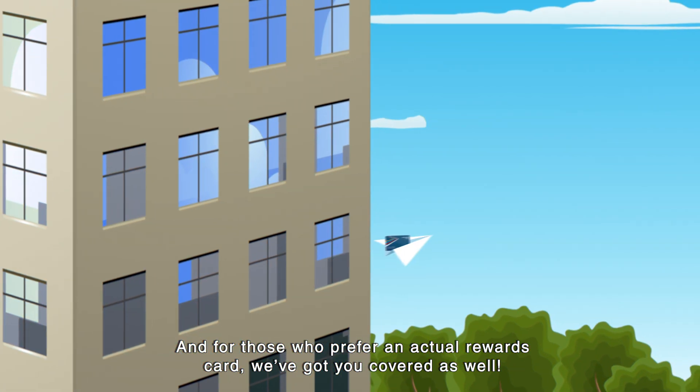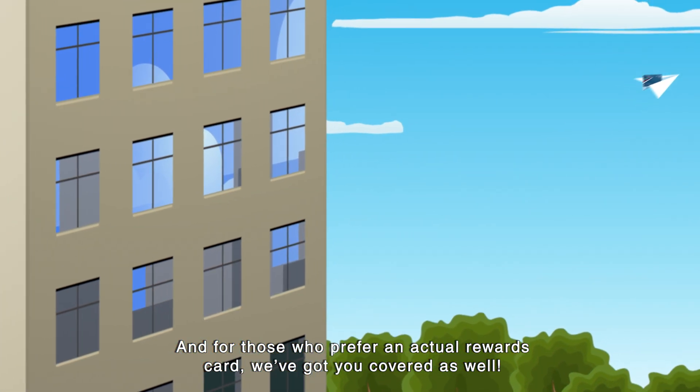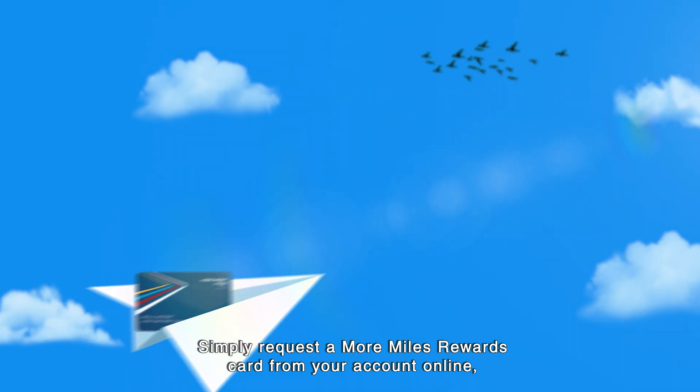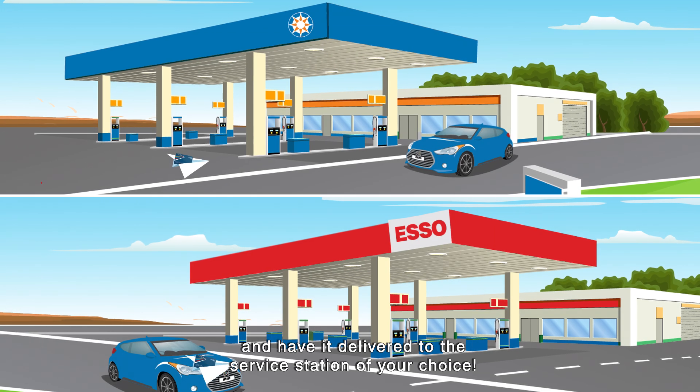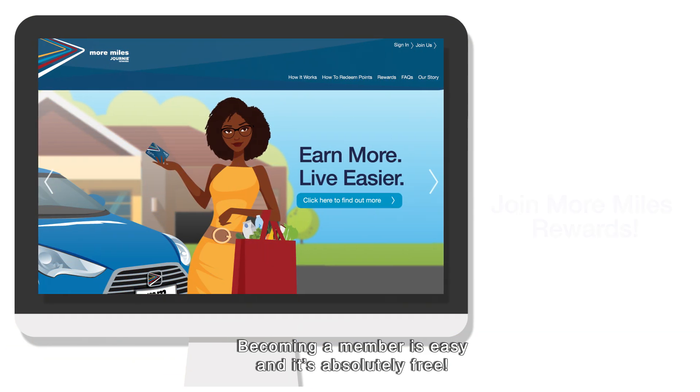And for those of you who prefer an actual rewards card, we've got you covered as well. Simply request a More Miles Rewards card from your account online and have it delivered to the service station of your choice. Becoming a member is easy and it's absolutely free.